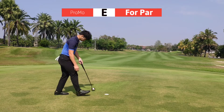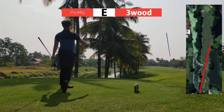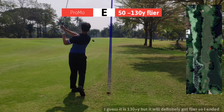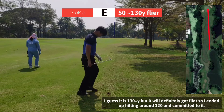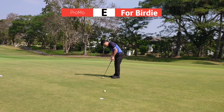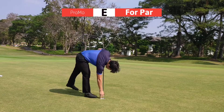Start with the par. This hole is a dogleg left par 4 — you can see all the palm trees and coconut trees on the left are in my way. I need to hit a baby draw towards the water and draw it back to the fairway. I'm really happy with my second shot — it was around 130 to 140 yards but was going to be a flyer, so I hit it around 110 to 115. I ended up pin high, just missed the birdie putt, but pretty happy with how I committed to the second shot.